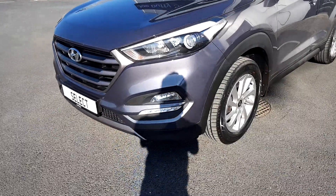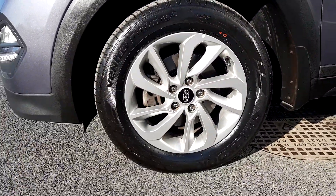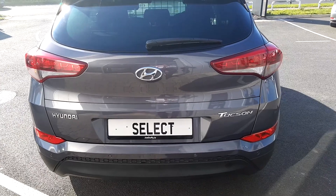This car features front fog lights, automatic headlights, and original Hyundai alloys. It also features rear parking sensors, a large spacious boot, and remote boot open.